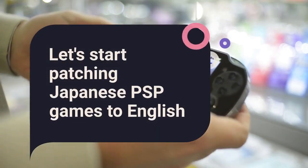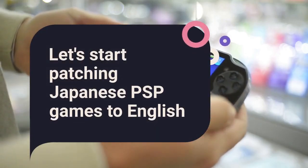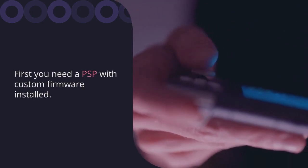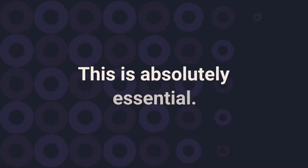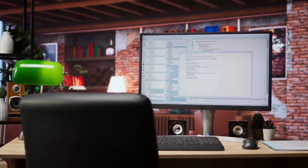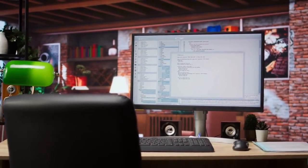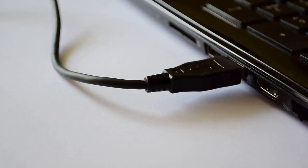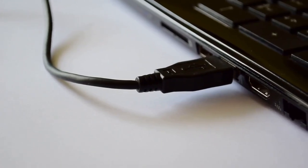Let's start patching Japanese PSP games to English. First, you need a PSP with custom firmware installed. This is absolutely essential — without custom firmware, your PSP cannot run patched games. You will also need a computer with internet access, and a USB cable to connect your PSP to your computer for file transfer.